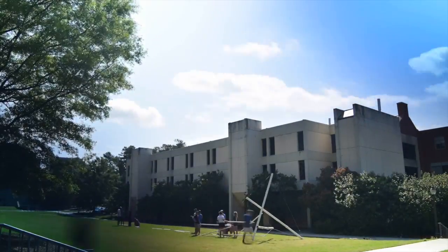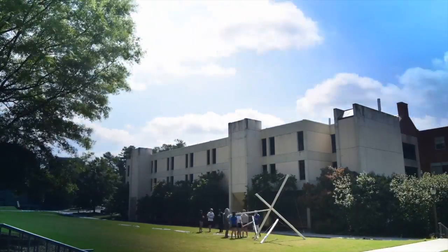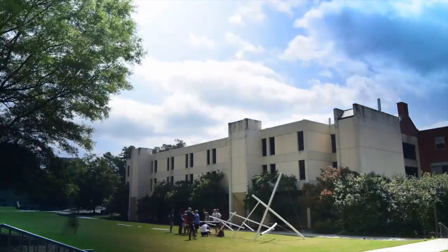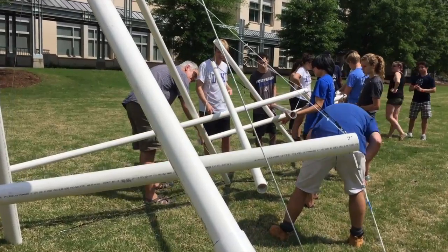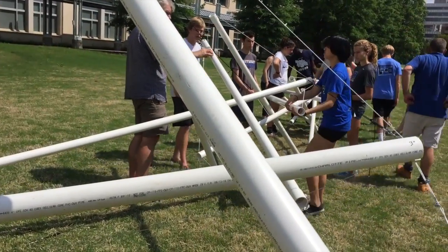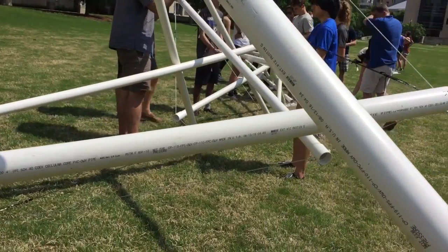This is a replica of Kenneth Nelson's sculpture called Needle Tower, which is installed outside of the Hirshhorn Gallery in Washington DC. This is an example of a system which consists of islands of compression inside an ocean of tension. The compression islands are the white PVC tubes. The tension, obviously, are the strings and cables.